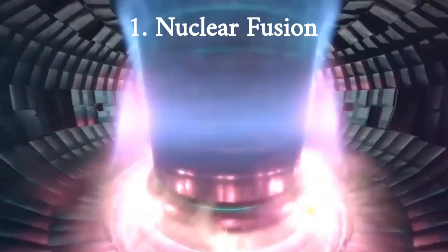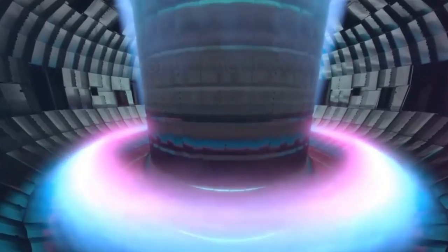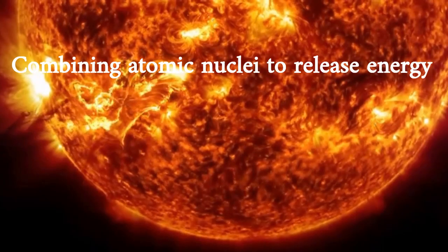Nuclear fusion is a technology that has been in development for many years. It involves combining atomic nuclei to release energy, similar to how the sun produces energy. If successful, nuclear fusion could provide a nearly limitless source of clean energy.